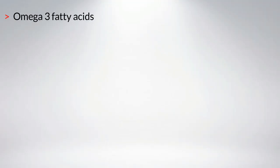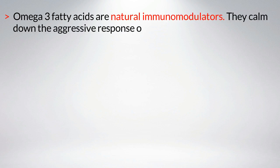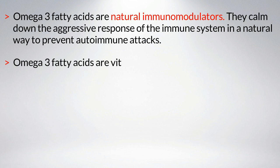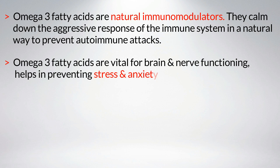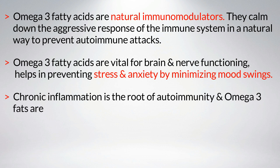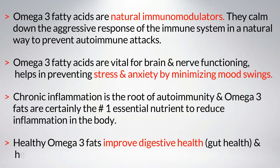How do omega-3 fatty acids help with vitiligo? Omega-3 fatty acids are natural immunomodulators — they calm down the aggressive response of the immune system to prevent autoimmune attacks. They are vital for brain and nerve functioning and help prevent stress and anxiety by minimizing mood swings. Chronic inflammation is the root of autoimmunity, and omega-3 fats are the number one essential nutrient to reduce inflammation in the body. Healthy omega-3 fats also improve digestive health, gut health, and help repair leaky gut syndrome.